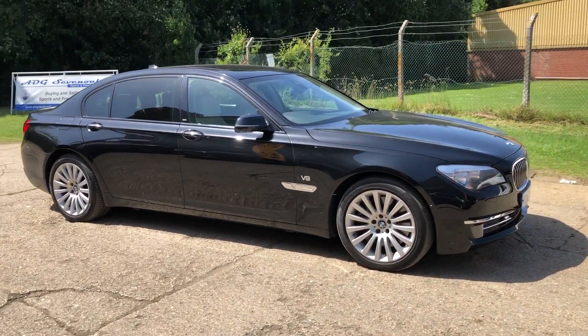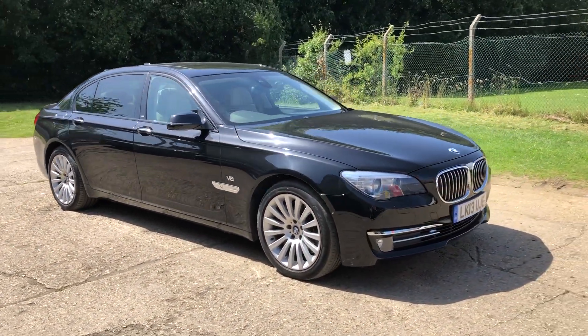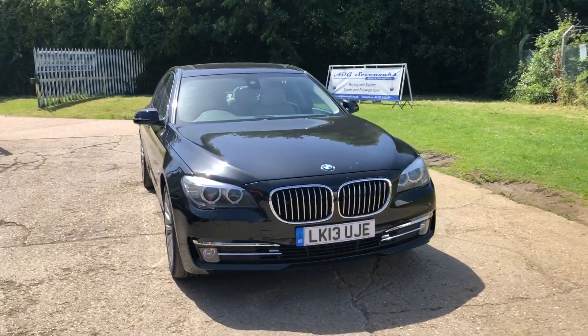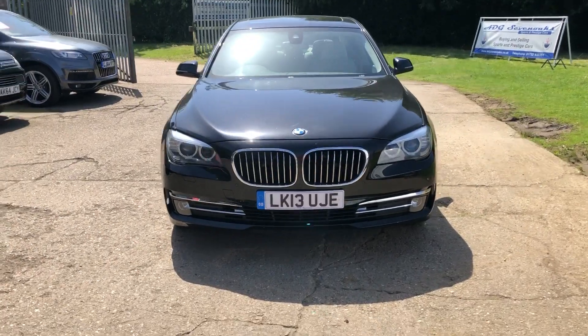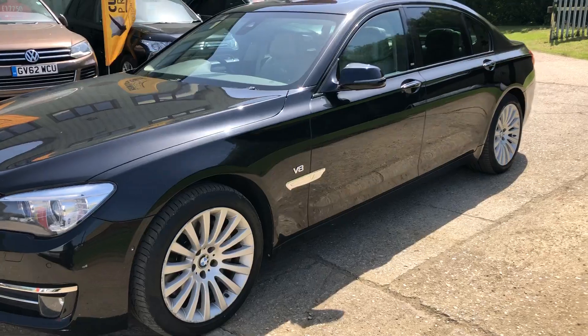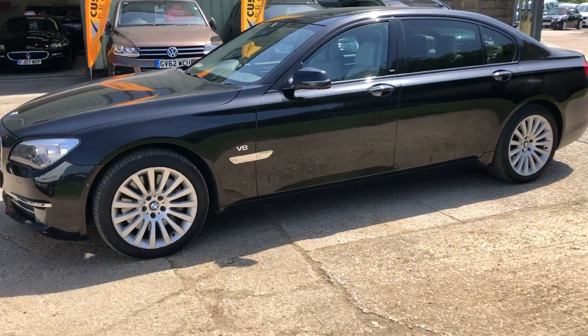Hello and welcome to ADG Seminole, where we are very pleased to offer this BMW 750i L. It's the long wheelbase, 4.4 petrol V8 engine car, 2013 on a 13 plate, just coming up to 88,000 miles.